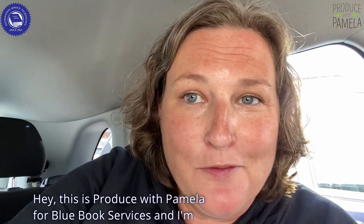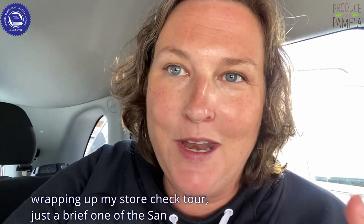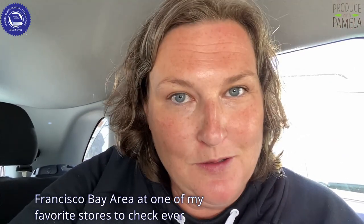This is Produce with Pamela for Blue Book Services, and I'm wrapping up my store check tour, just a brief one, of the San Francisco Bay Area at one of my favorite stores to check ever. It's the Berkeley Bowl Marketplace.